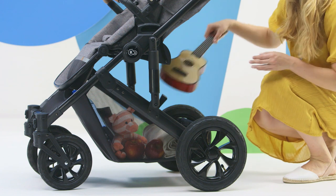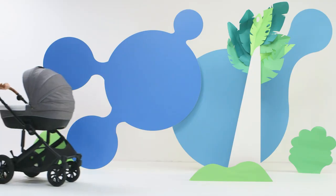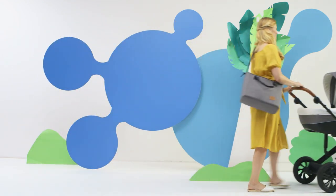During a walk, you can fit all the necessary — and not-so-necessary — things in the basket underneath the pram. But just in case, a handy bag also comes with the set.